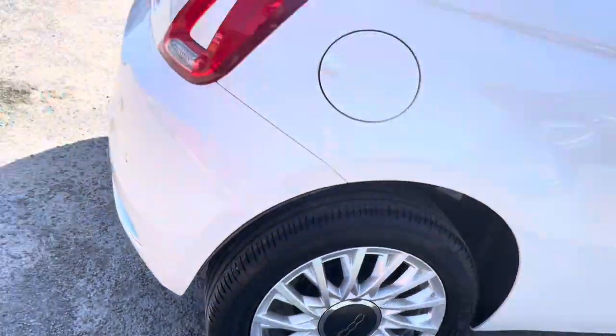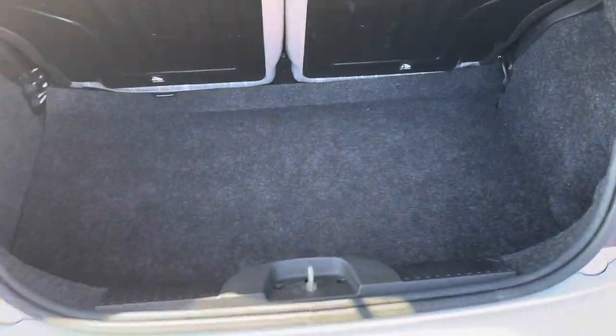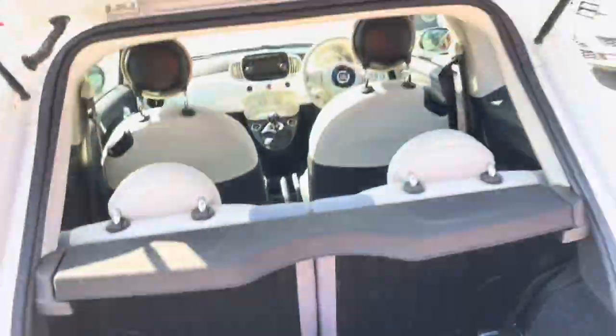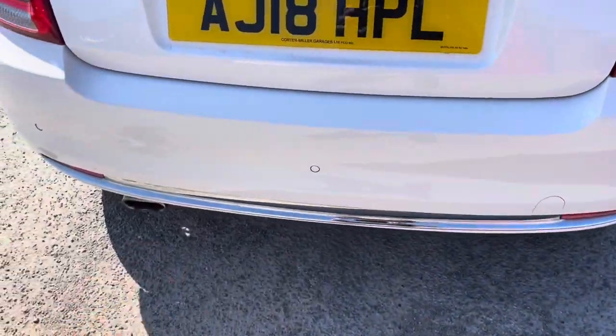Let's have a look in the boot. Again, lovely condition, fitted with the original equipment. And you can also see this vehicle is fitted with rear parking sensors.